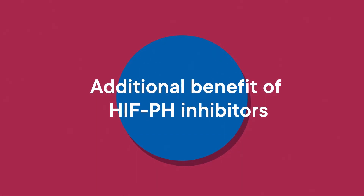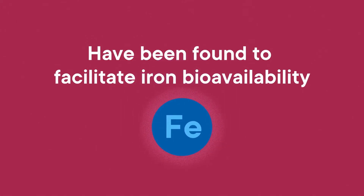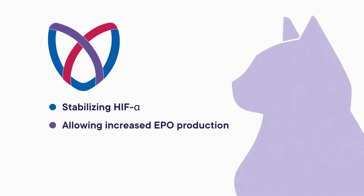An additional benefit of HIF prolyl hydroxylase inhibitors like Varenzin is that they have been found to facilitate iron bioavailability. Thus, Varenzin can improve anemia in cats with CKD by stabilizing HIF alpha, allowing increased endogenous EPO production, and improving iron utilization.